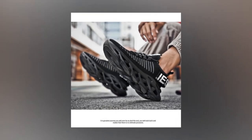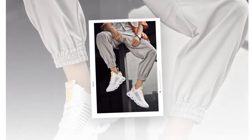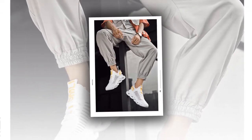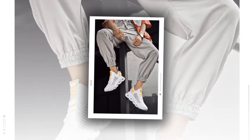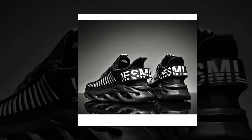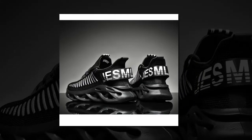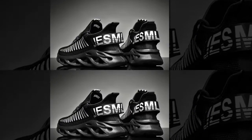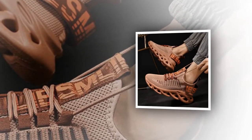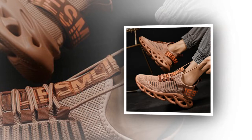Available in classic colors such as white, brown, and black, these shoes are designed to meet the needs of both beginners and seasoned athletes alike. One of the standout features is the breathable mesh upper material, which allows maximum airflow, keeping your feet cool and comfortable even during intense matches. The mesh fabric ensures your feet stay dry and comfortable no matter how long you play. If you want to buy the product, you can find its link in the description or in the comments section.